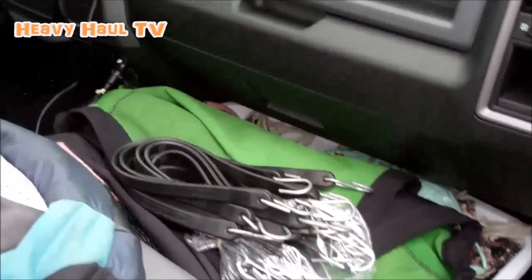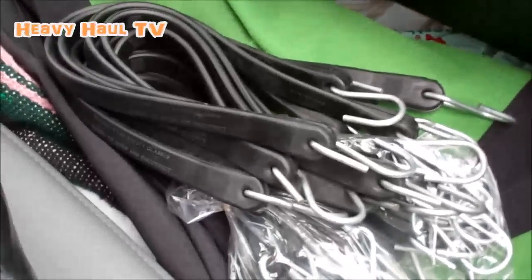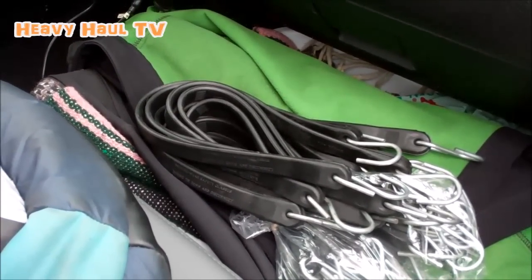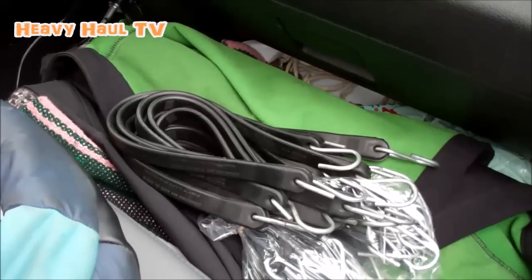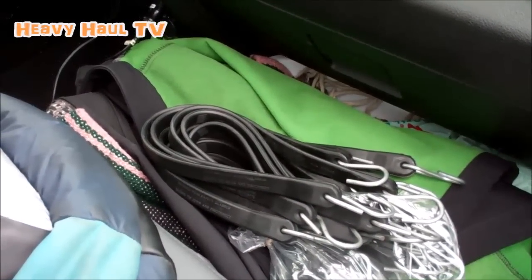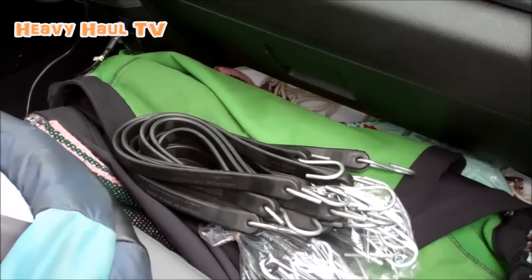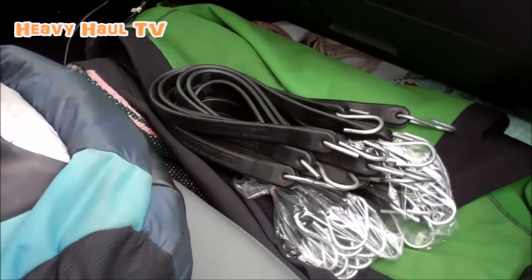I'm getting ready to leave on my first heavy haul trip. I did some shopping today and had to buy some bungee cords. I gave up a whole box of brand new unopened bungee cords to that guy from Alberta who took my step deck — I just forgot that I still need them, even though I'm not going to tarp. I still need them to tie down my oversized load signs and stuff like that.